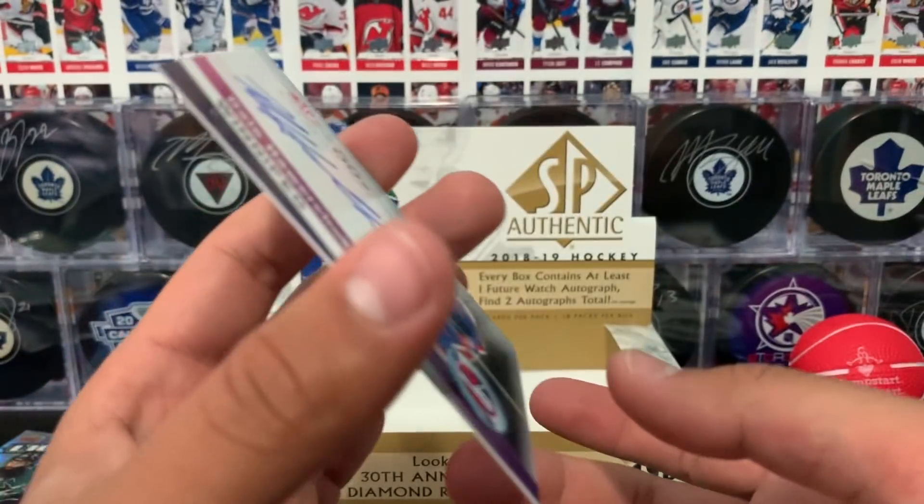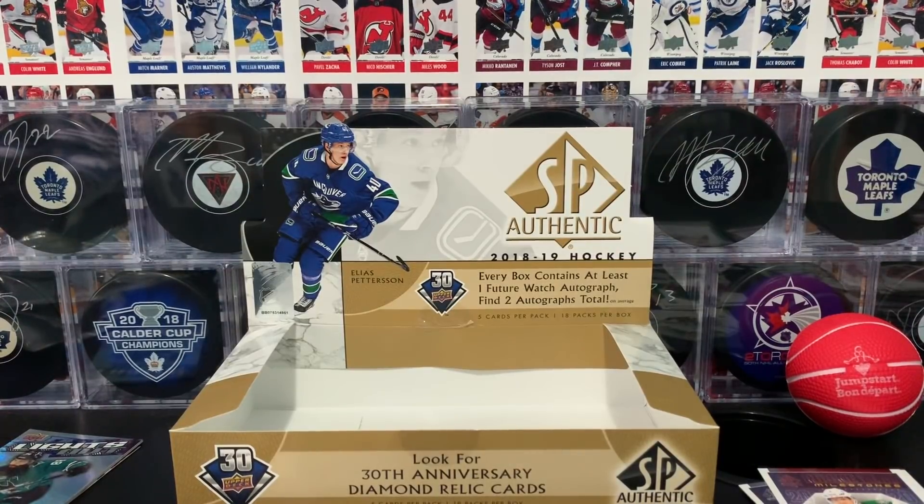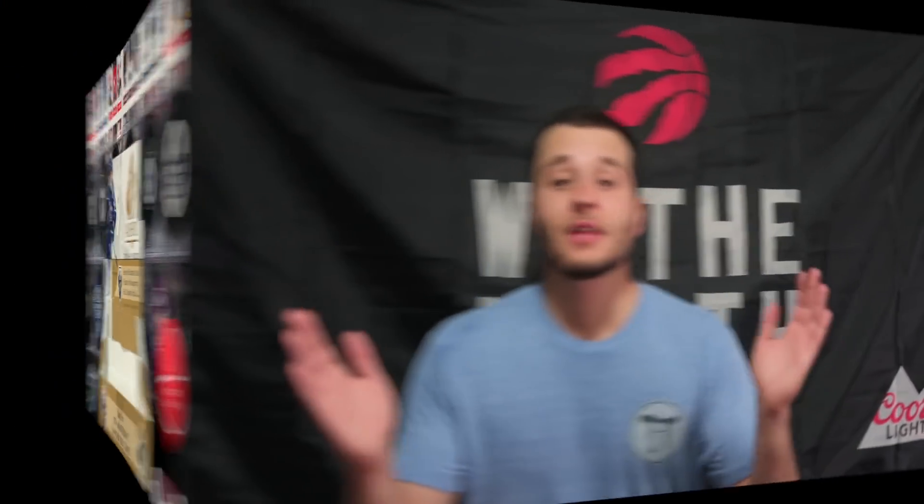That concludes our break of this hobby box of 1819 SP Authentic Hockey Cards. Thank you so much for tuning in, my friends, and I'll see you in the next episode. If you want to check out another episode, click one of those squares up above. Don't forget to subscribe for more cool content, and you can always check me out on social media at Proko Taco. Till next time, peace out.